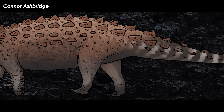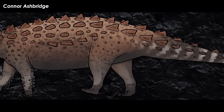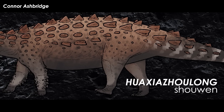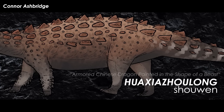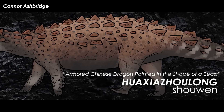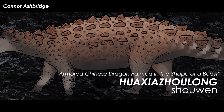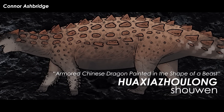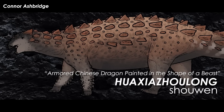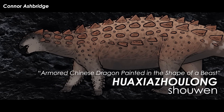With this much of the skeleton intact and enough anatomical traits to determine the critter as a brand new genus and species, the author team went with Huaxia Zholong Xiaowen. The first part of the genus name is Pinyin for China, with the second half being Pinyin for armor, and the last part meaning dragon. The species name translates to 'painted in the shape of a beast.' So the scientific name means 'armored Chinese dragon painted in the shape of a beast,' which is pretty damn cool.